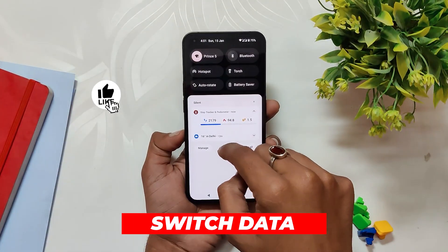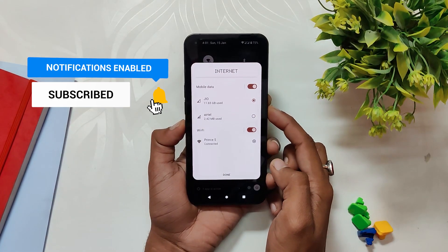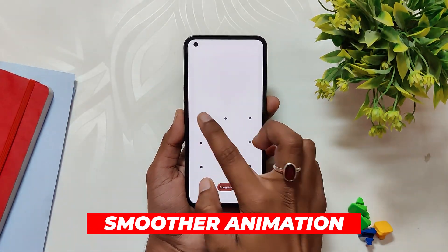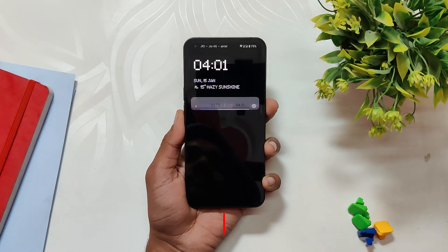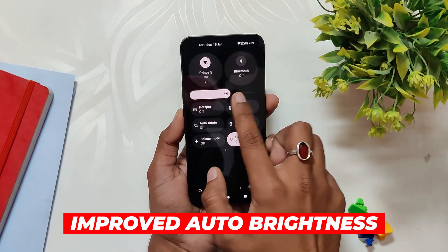Moving on, if you use two SIM cards, you can now easily switch data from the quick settings tile by just tapping on it and selecting the other SIM card. Nothing now claims that animations have been made smoother when you switch between display on and off states, however it is not noticeable that much.